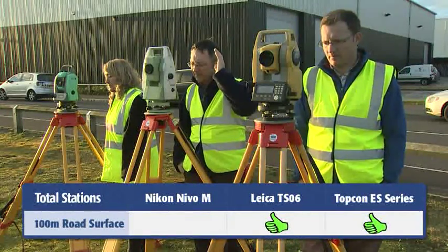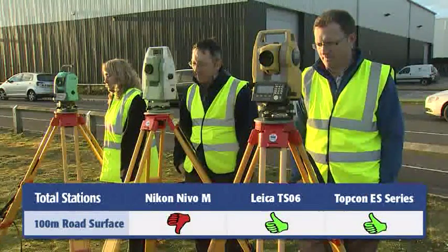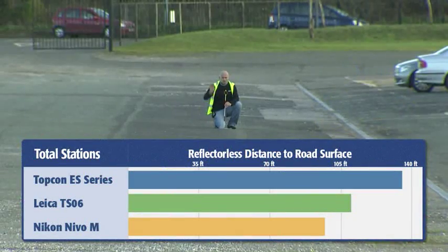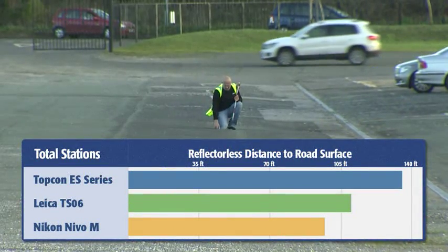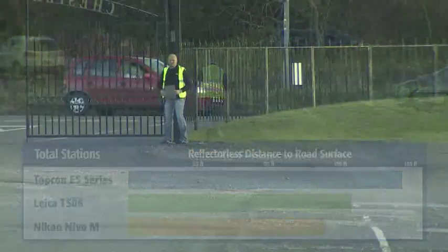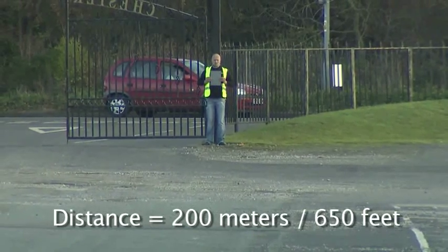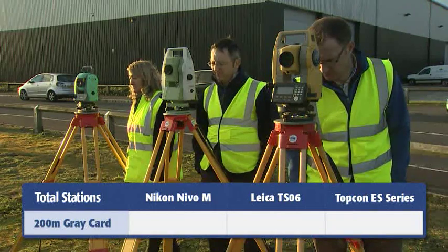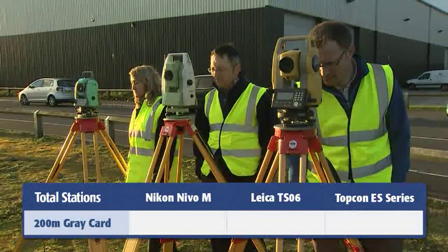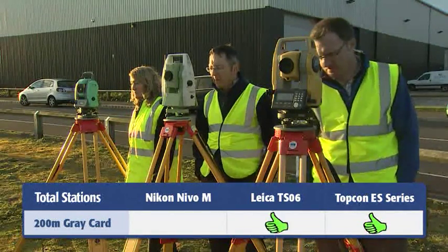The Nikon Nevo failed at about 100 meters, with the Leica falling short before 120, but the Topcon ES measured to nearly 140 meters — a full 15% distance advantage over the next closest competitor. Lastly, we made a very straightforward distance test to a Kodak gray card at 200 meters. Again, the Nikon Nevo failed. While both the Leica and the Topcon made the shot, the Topcon ES finished two seconds faster.